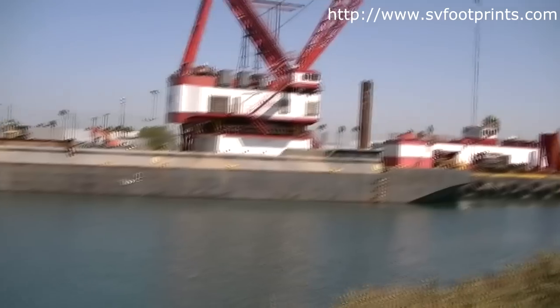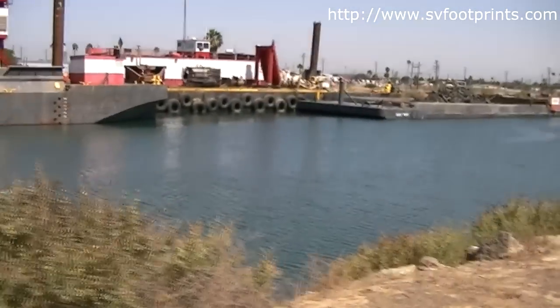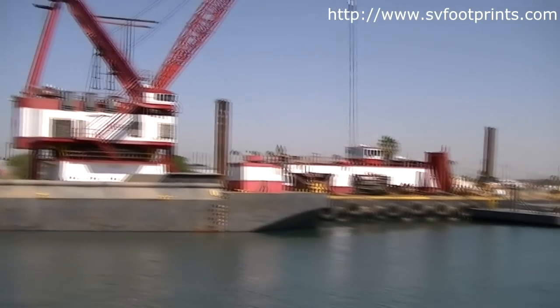That crane is on the barge behind. They must have been dredging out back here. Last time we went down to the chowder barge they were farther down, so they've been dredging.